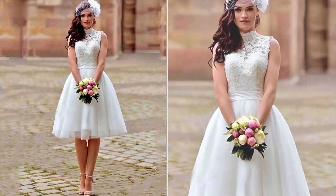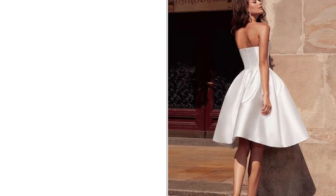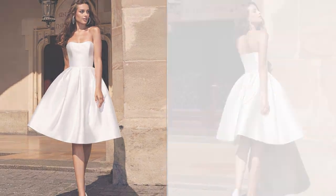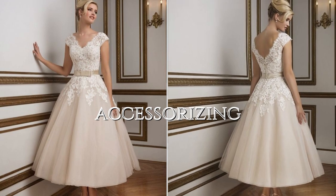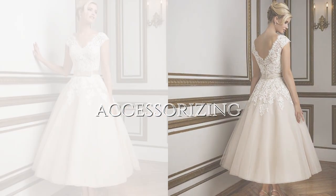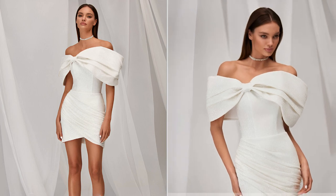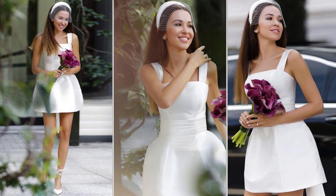Short wedding dresses tend to be more budget-friendly than their full-length counterparts, making them an attractive choice for cost-conscious brides. They also offer the chance to accessorize creatively with belts, statement jewelry, or hair pieces, enhancing the overall bridal ensemble.